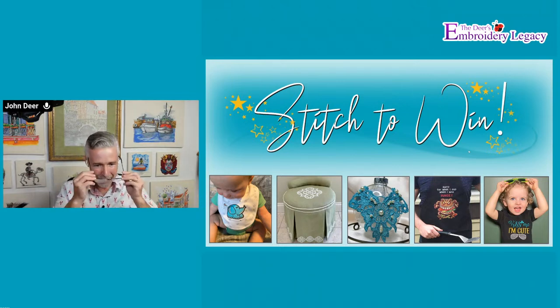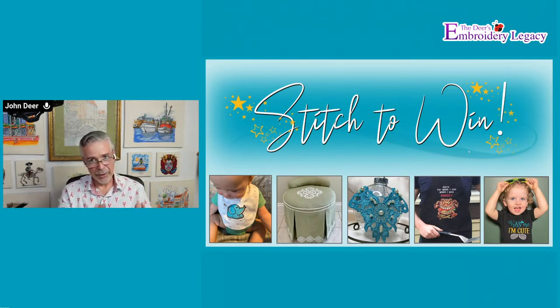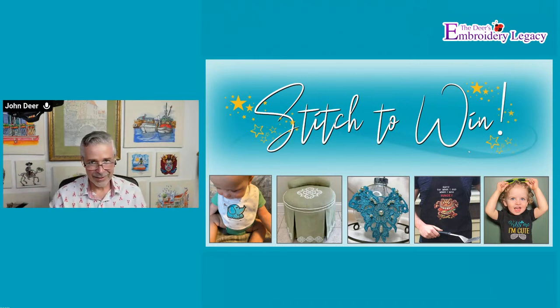Ellen says she has used the poly twill for patches and she'd never go back. The poly twill is awesome, whether it's made for patches or for applique. We wanted to make sure we offered both. The one without the buckram is a little less expensive as well. We were excited because we actually had 111 entries this last month within the Stitch to Win. So thank you everybody who actually entered.